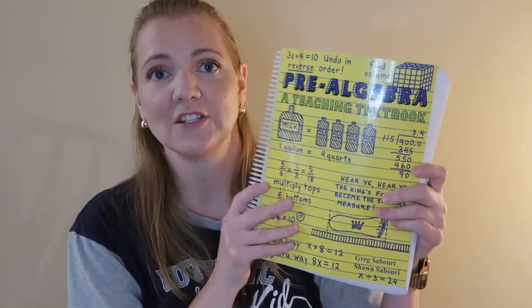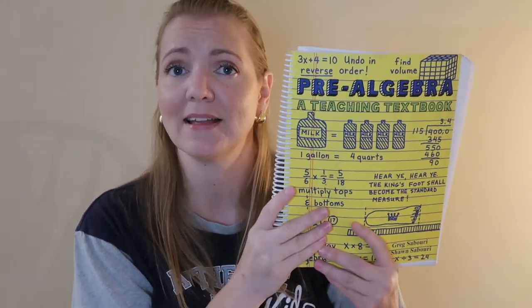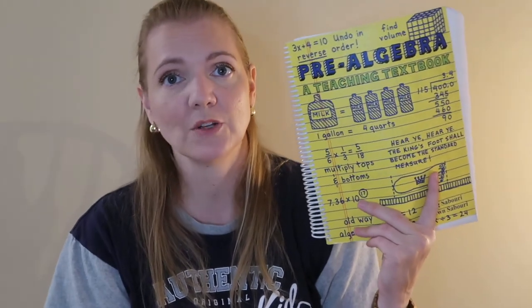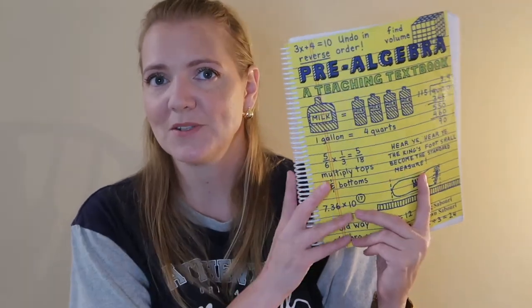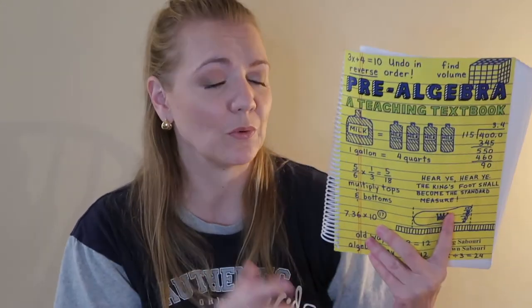For math, we are actually using two curriculums. The first one is Teaching Textbooks Pre-Algebra. Tiffany is really liking the Teaching Textbooks, and I actually do like this Pre-Algebra curriculum. We started it last year in 7th grade and are continuing it through 8th grade. When she gets done with this, I do have the Algebra Teaching Textbooks, though as math is not her strong suit, I'm not sure she'll get through it.